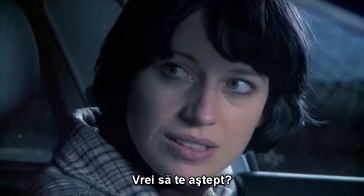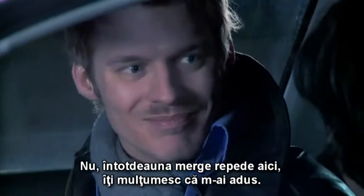Here we are, love. Want me to wait? No, they're always pretty quick here. Thanks for the lift.